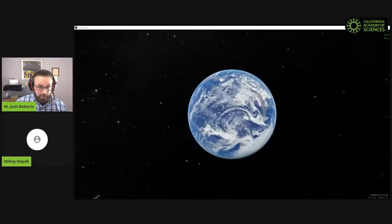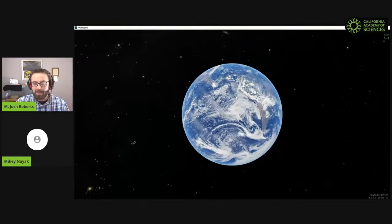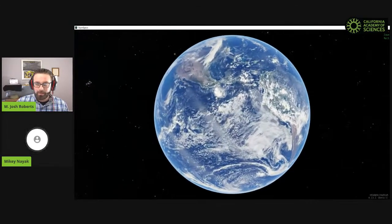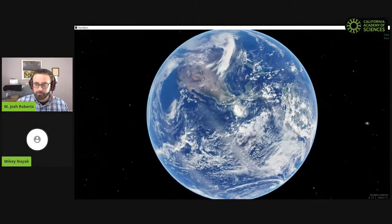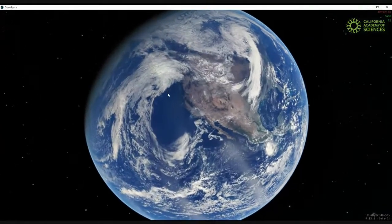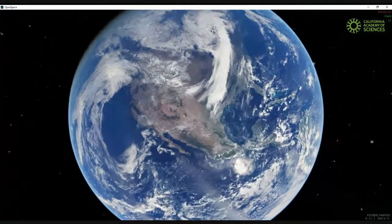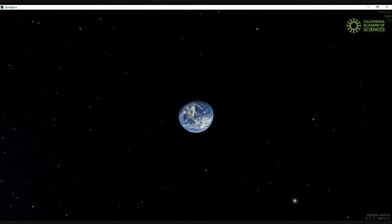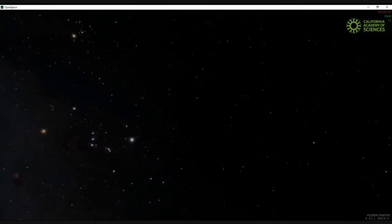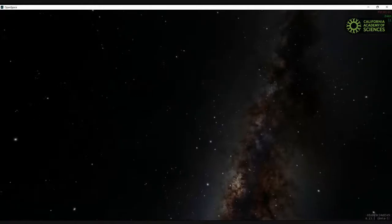We wanted to start off our story of Europa a little closer to home, checking out planet Earth and some of the really cool stuff we see here. One of my favorite facts about Europa is we talk about it having a lot of water. While we have a lot of liquid water right on the surface, Europa appears to be just an ice shell. But it may have an internal ocean of liquid water, and that's where life on Earth first began.